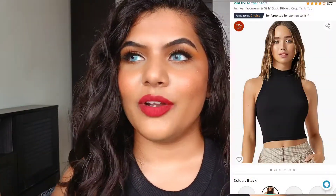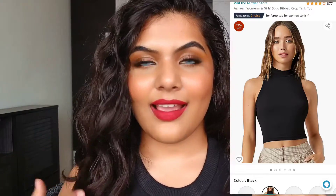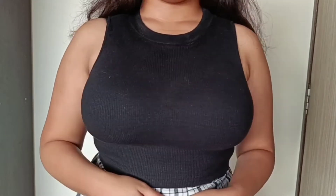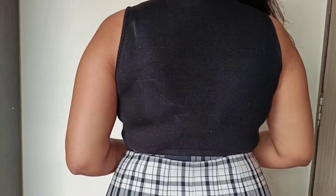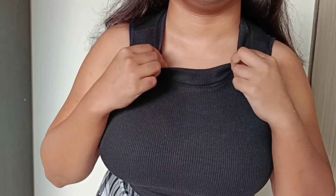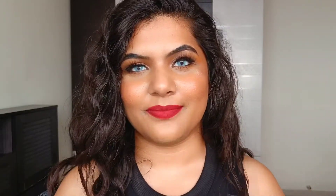Next up is the top I'm currently wearing — the Awahun Solid Ribbed Crop Tank Top in black. I had previously purchased the maroon color and this time got black because it's very versatile and pairs with so many things. It retails for 329 rupees, and the largest size available is L, which I'm wearing. I'm a 38D bust size and L fits me perfectly. Even though the material is quite thick, it's also stretchable, which I really appreciate. It has a cowl neck and I love the quality so much that I'm definitely going to get more colors.